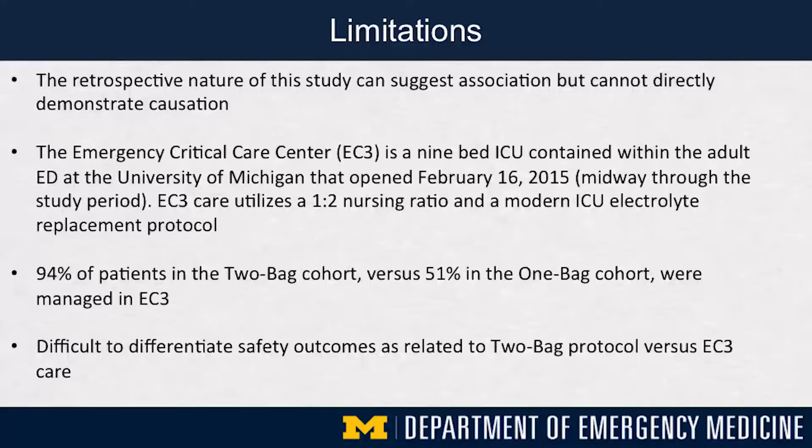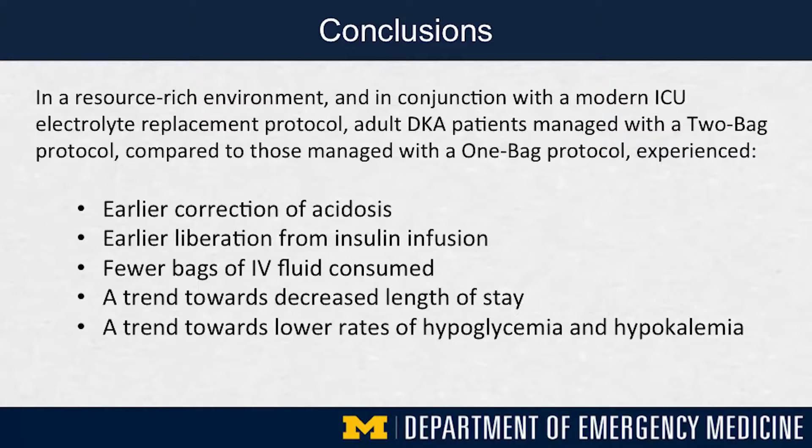The biggest potential confounder and limitation is EC3 — a nine-bed ED ICU at the University of Michigan that opened in 2015, about midway through this study period. 94 percent versus 51 percent of patients were managed in EC3 at some point, so it's difficult to differentiate whether these outcomes are secondary to the two-bag protocol or to the more intensive nursing care and higher quality critical care that these patients may have experienced in the ED ICU.